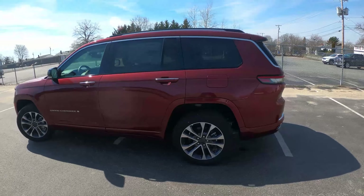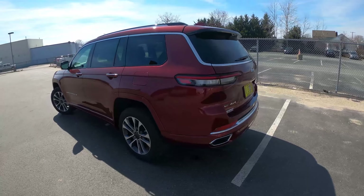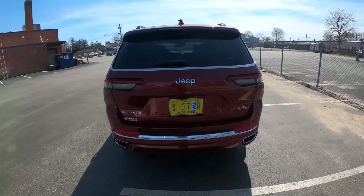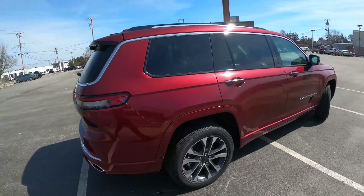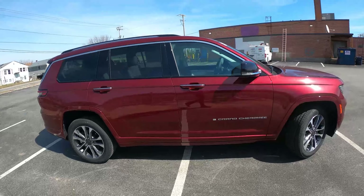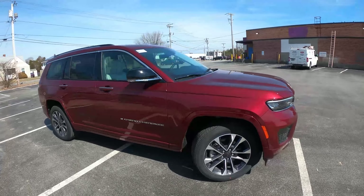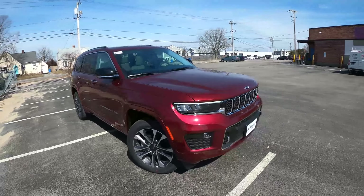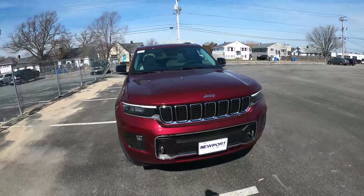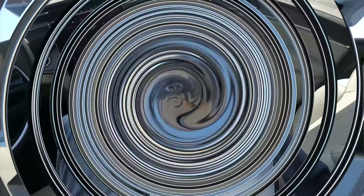This comes in at about 6,700 pounds total weight and costs $60,000. It does come with the V6 engine — a 3.6-liter naturally aspirated V6 making 290 horsepower and 257 pound-feet of torque. This is mated with an 8-speed shiftable automatic. This is a four-wheel drive model, and it does have 18 miles per gallon city, 25 on the highway, and 21 combined.